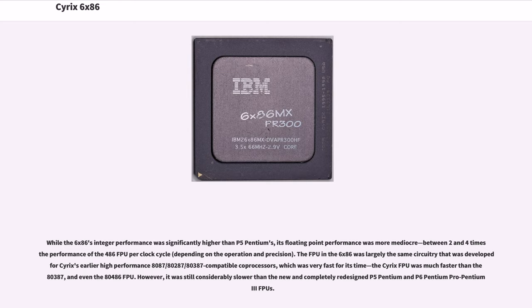The FPU in the 6x86 was largely the same circuitry developed for Cyrix's earlier high-performance 8087/80287/80387-compatible co-processors, which was very fast for its time — the Cyrix FPU was much faster than the 80387 and even the 80486 FPU. However, it was still considerably slower than the new and completely redesigned P5 Pentium and P6 Pentium Pro FPUs.